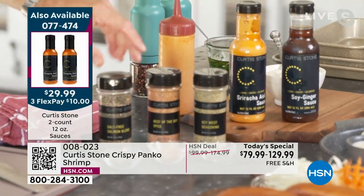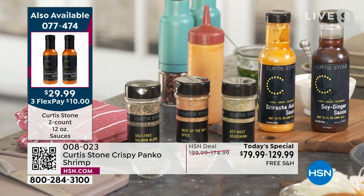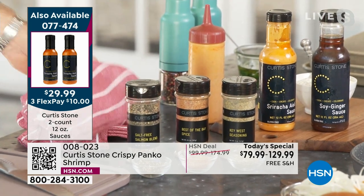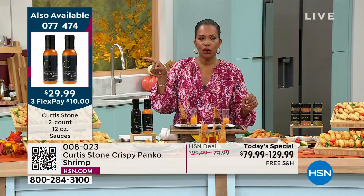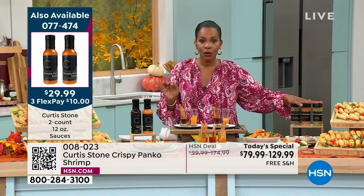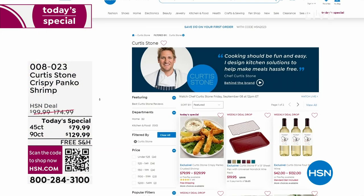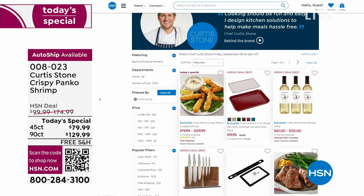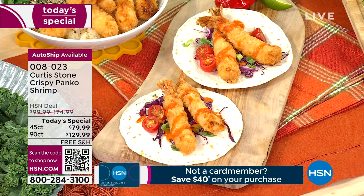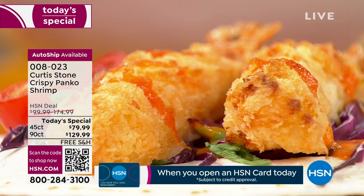All three seasonings are available; the sauces are available in packs of two. If you want those sauces, the item number is 077474. You can always check hsn.com and type in Chef Curtis Stone to see the full array. The star of the day is the shrimp. Chef made shrimp tacos, we made shrimp tacos here. Imagine what you're going to do with yours.